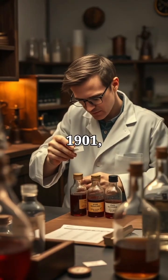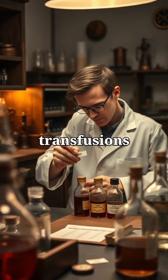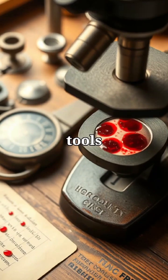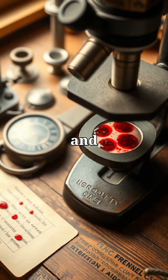In 1901, Landsteiner identified ABO blood types, making transfusions safer and saving countless lives. Manual blood cell counting tools in the 1930s advanced hematology, aiding anemia and infection detection.